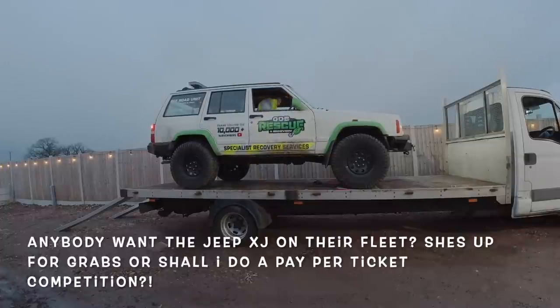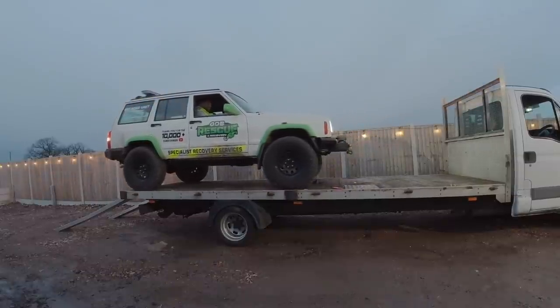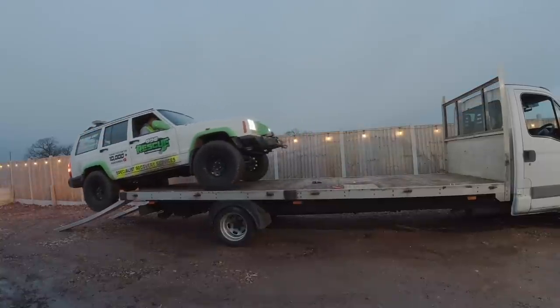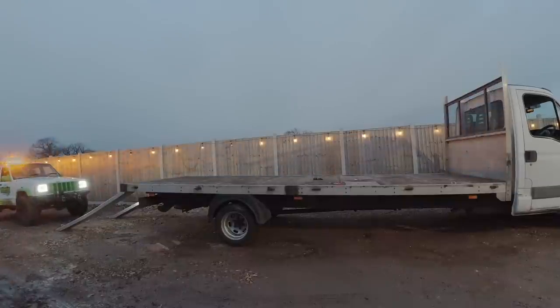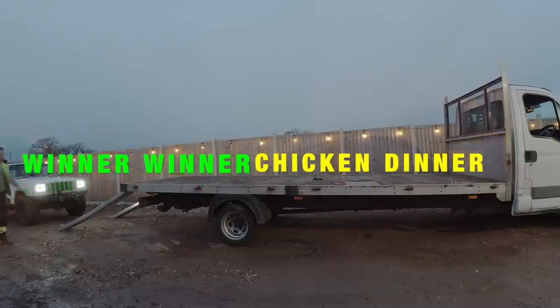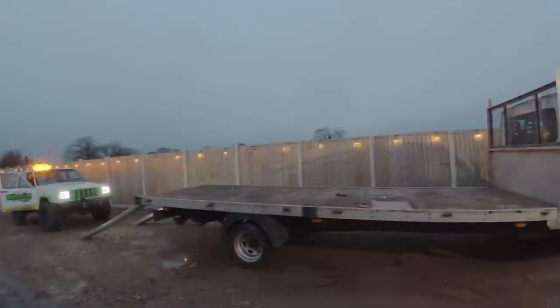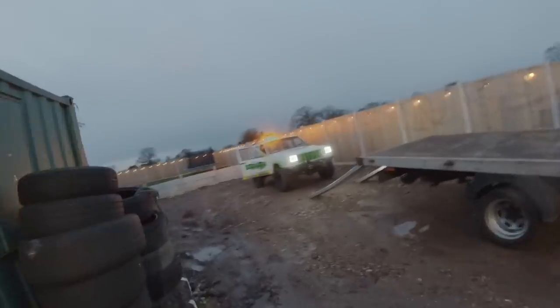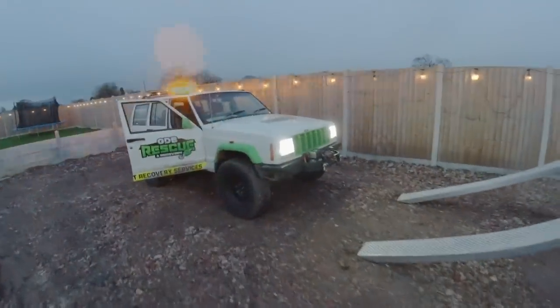Let's go! Okay, ready Nick! Brace for impact! Oh my days! What the heckers! I can't believe I've just done that! I cannot believe I've just done that with the Jeep XJ! Look at that little fold! That is absolutely beautiful!